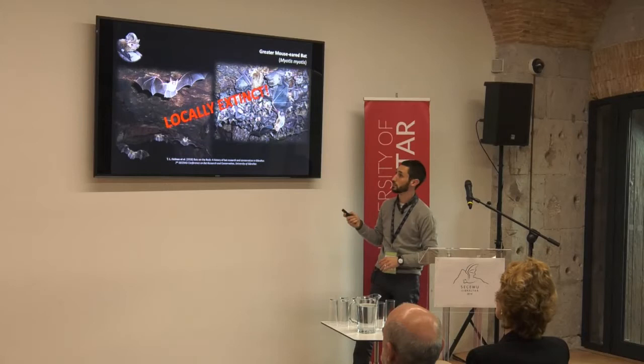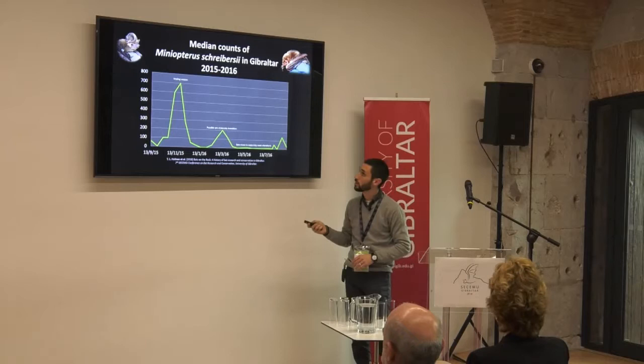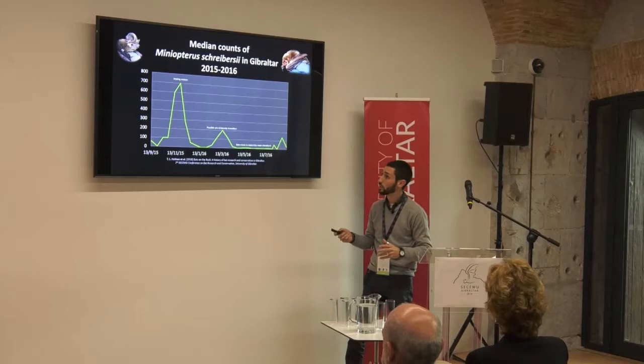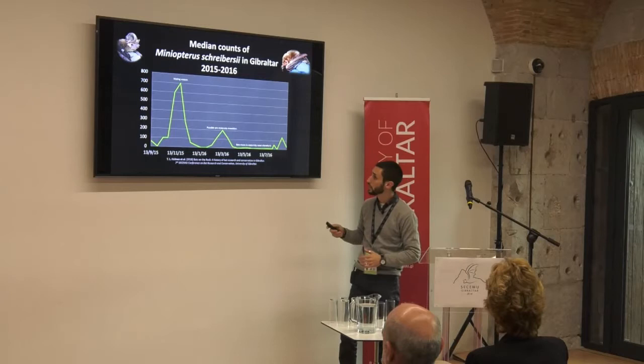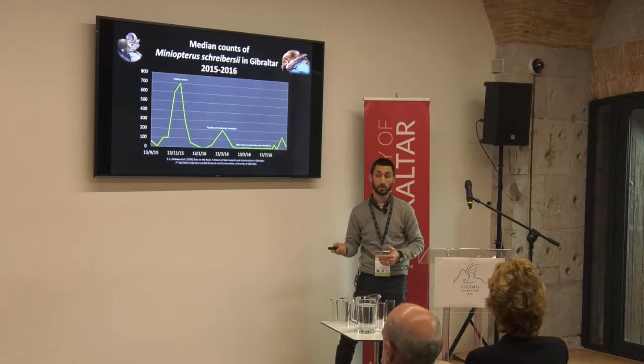We also carried out monitoring of the known colony of schreibersii bats in Gibraltar and found a peak of up to 700 bats. But they're only here for a few days — no more than a week — and then they're off again. We see another little peak of about 200 bats in March, then they disappear again to their maternity colonies until they return in November, presumably for breeding.